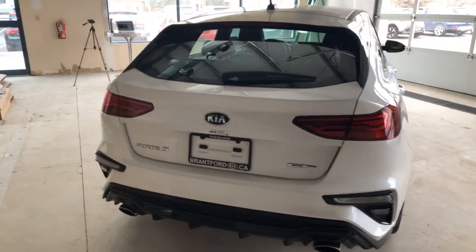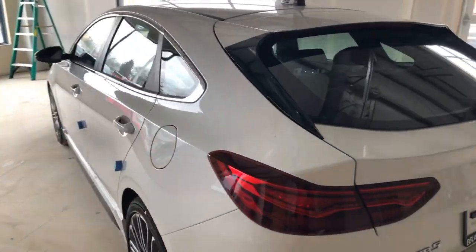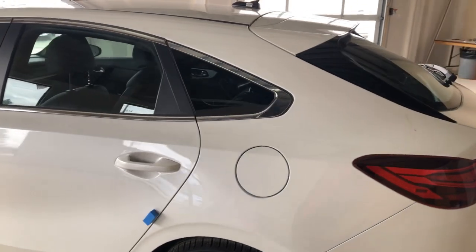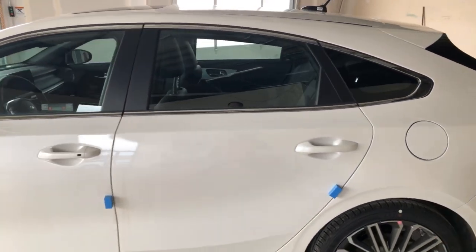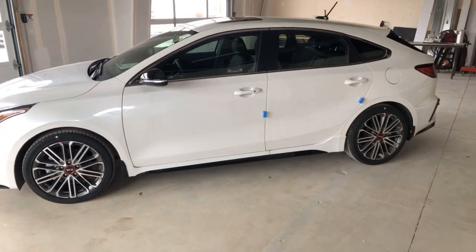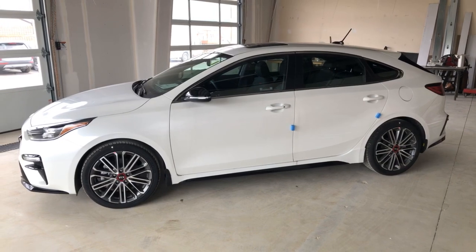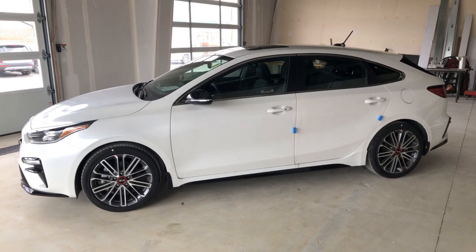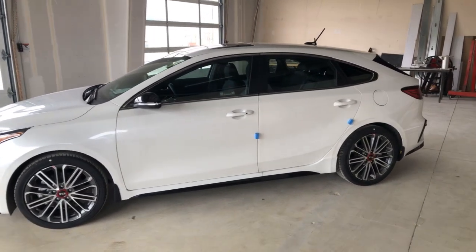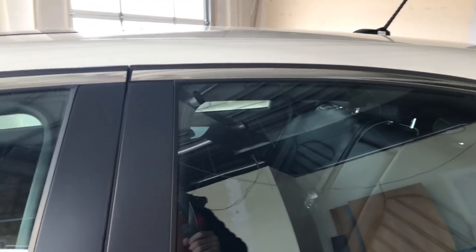A couple of things I like — we're going to talk about the trunk in a second. I really like the styling. The former Forte 5 had a shortened rear deck lid area, a short trunk. We're going to talk about the trunk's practicality in a second — it's really, really good. This is the top-of-the-line model, so it has everything on it. Let's start with the trunk and use some of the natural lighting there.